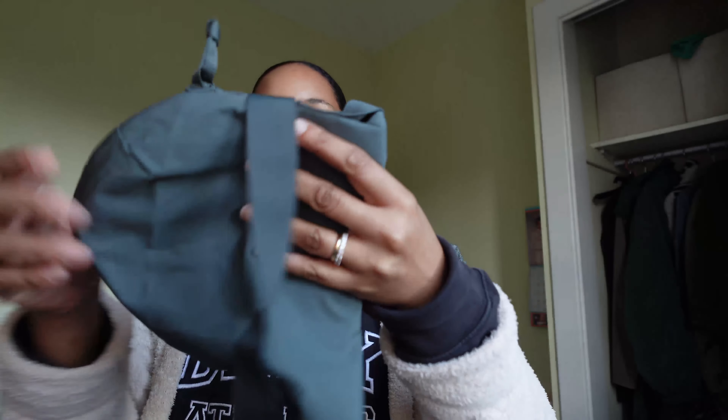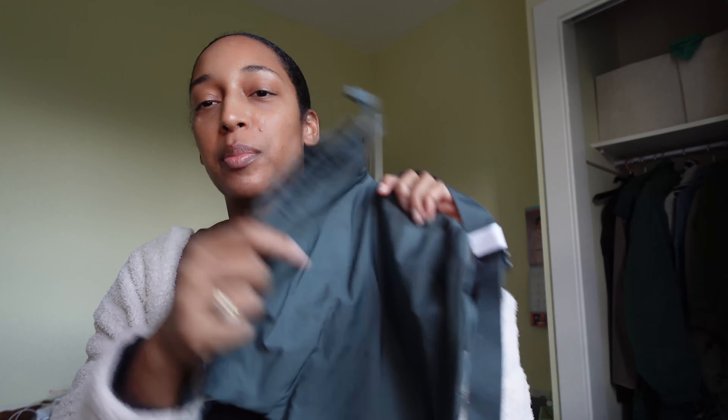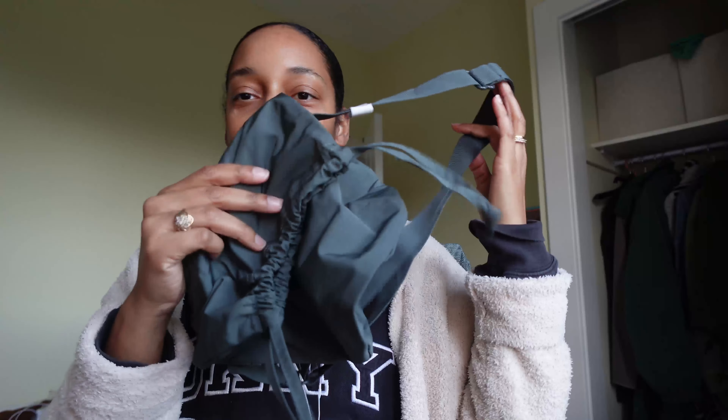First, I got this Uniqlo bag. I've been wanting the bigger one, but I saw that they made this smaller version — and it was on sale for $12, so I got this.